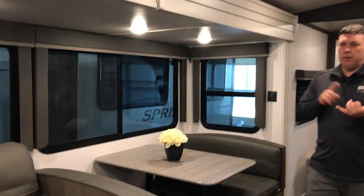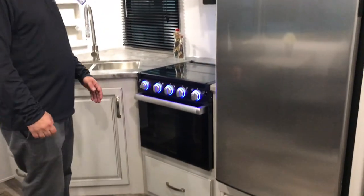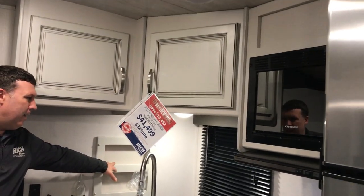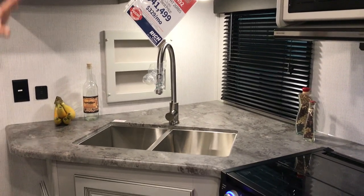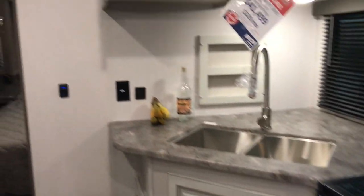Booth right here too, so you have a place to sit and watch TV and a place to eat. Right across is your 12-volt fridge. Good counter space here — you can put your seasonings or whatever up here — and you've got good cupboards and drawers all over in this kitchen, so plenty of storage for you and whoever you're bringing with you.